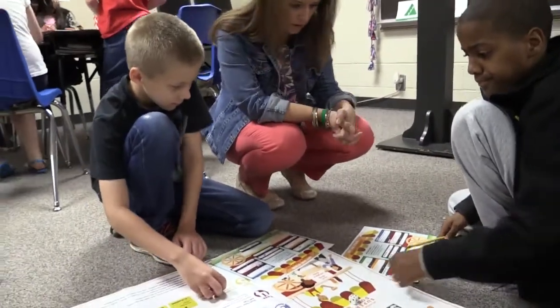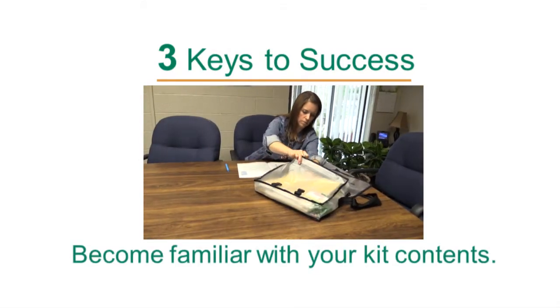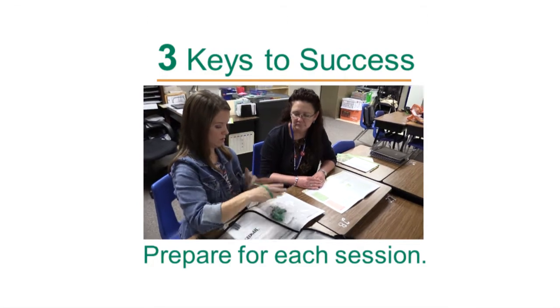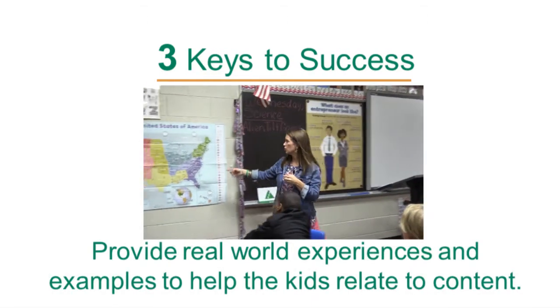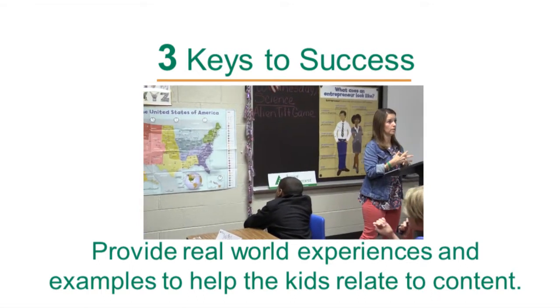Other JAR volunteers have identified three simple keys to success. Become familiar with your kit contents. Prepare for each session, including reaching out to your teacher to preview the topics and tasks. And provide personal, real-world experiences and examples that will help the kids relate to the content.